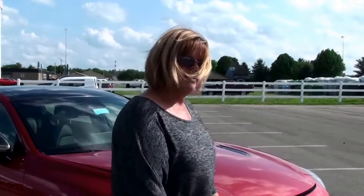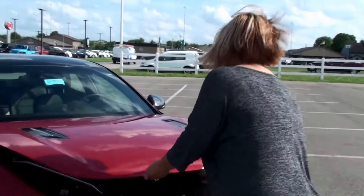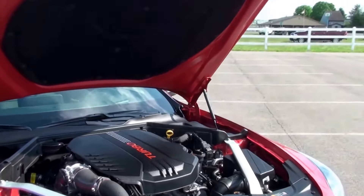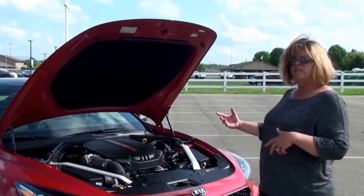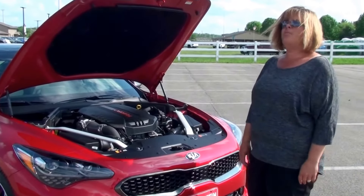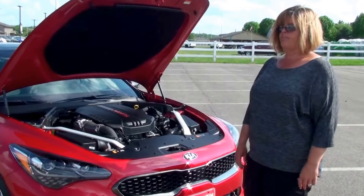Now let's take a look under the hood because this is what the Kia is all about. The Kia has gone from 0 to 60 in 4.7 seconds. They designed this engine with GDI, which is Gas Direct Injection — this is where the gas is directly injected into the engine, which is what causes this 3.3 V6 motor to deliver 365 horsepower and 376 lb-ft of torque.